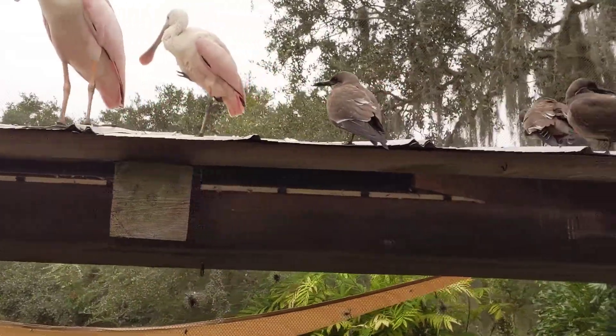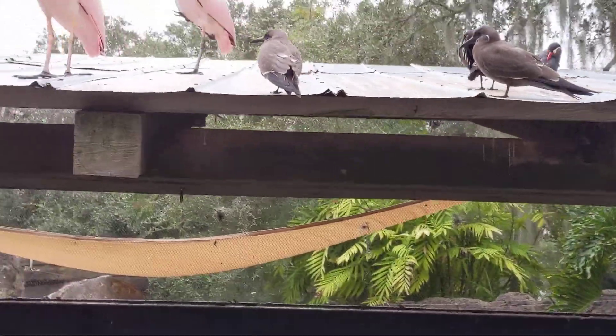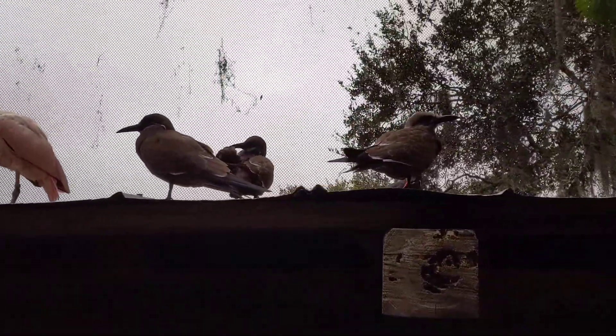And then these birds with the bill — Inca tern, maybe. Inca tern. T-E-R-N.